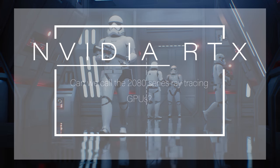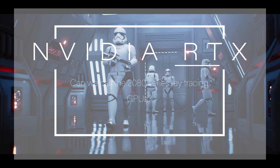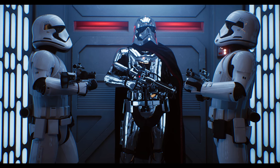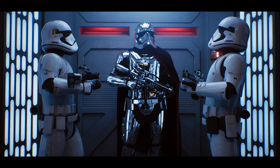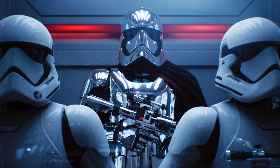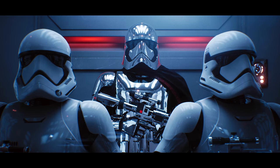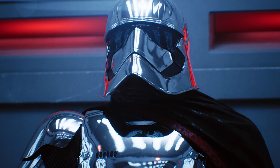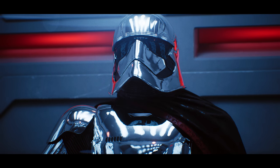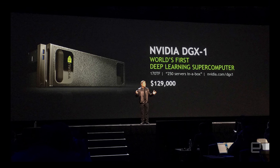In March, NVIDIA showed off their Star Wars themed reflections demo running in Unreal Engine using a hybrid ray tracing technique. It looked great but required four high-end Volta architecture Tesla V100 GPUs and only managed 24 frames per second at just 1080p resolution. Clearly, ray tracing — or even just partial ray tracing — remained impractical for most people. But the point was probably to get the idea of ray tracing into people's heads more than to sell you a DGX1 for gaming.